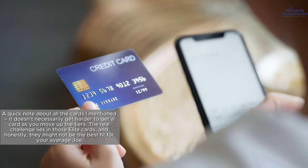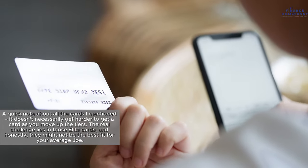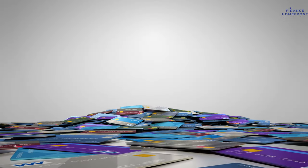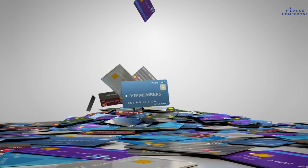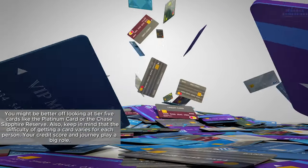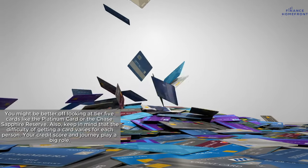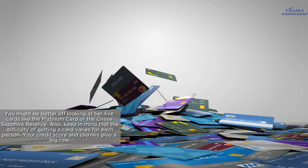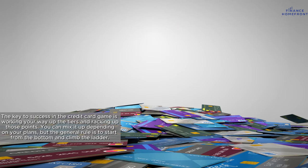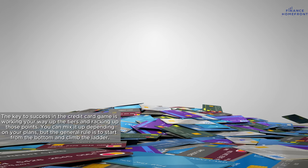A quick note about all the cards mentioned: it doesn't necessarily get harder to get a card as you move up the tiers. The real challenge lies in those Elite cards, and honestly they might not be the best fit for your average person — those sky-high annual fees are more about flexing than practical benefits. You might be better off looking at Tier 5 cards like the Platinum card or the Chase Sapphire Reserve. Keep in mind that the difficulty of getting a card varies for each person, as your credit score and journey play a big role. The key is working your way up the tiers and racking up those points.